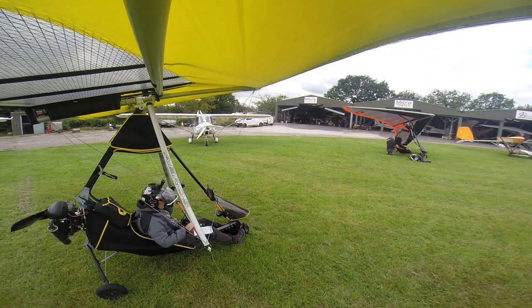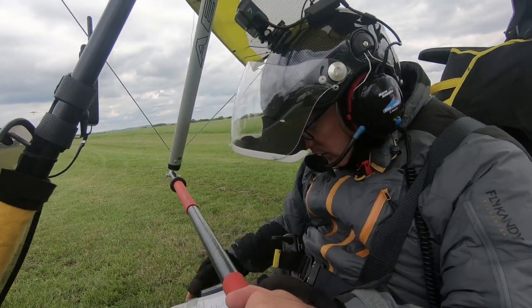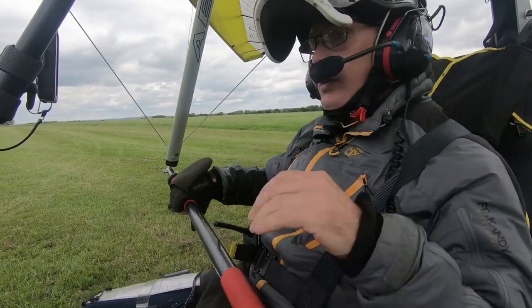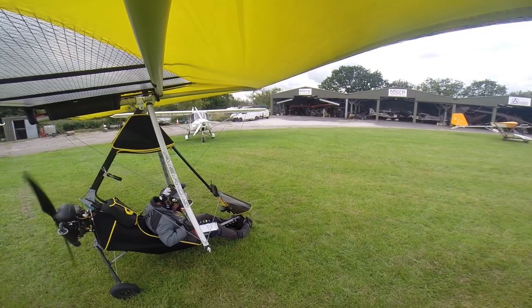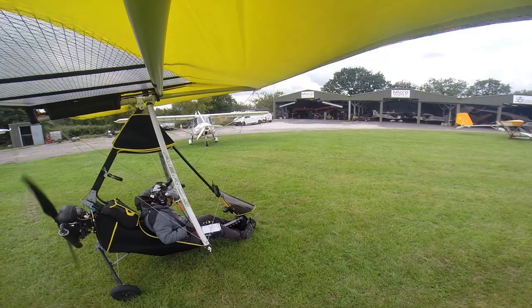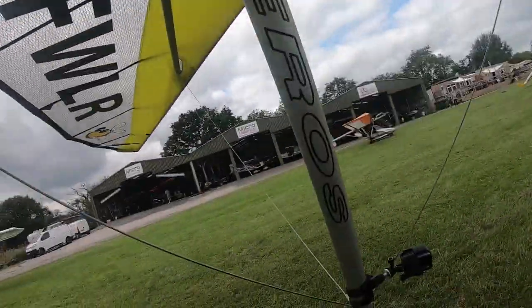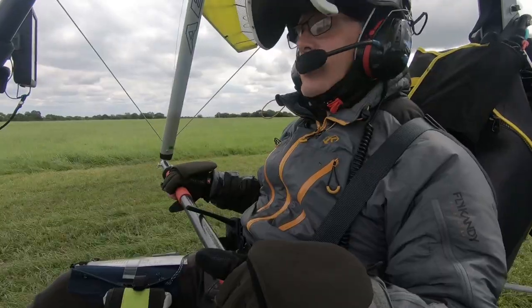Pro avionics — cool. Fuel is sufficient for at least two and a half hours. Trimmer is not fixed. Awareness: runway 19. Temps are on the climb, which is good.